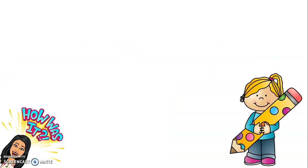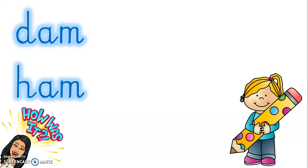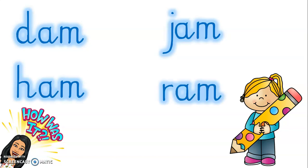Those words were quite easy. Let's go through them again. D-am, dam. H-am, ham. J-am, jam. R-am, ram.